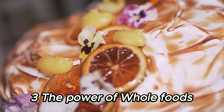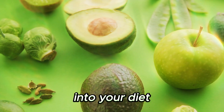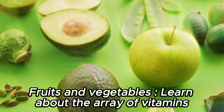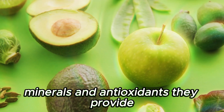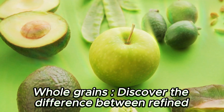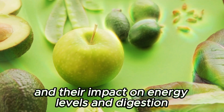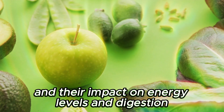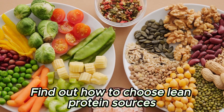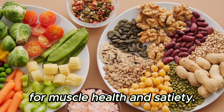Chapter 3: The Power of Whole Foods. Explore the benefits of incorporating whole foods into your diet — fruits and vegetables: learn about the array of vitamins, minerals, and antioxidants they provide, and how to include them in every meal. Whole Grains: discover the difference between refined and whole grains and their impact on energy levels and digestion. Lean Proteins: find out how to choose lean protein sources like poultry, fish, beans, and legumes for muscle health and satiety.